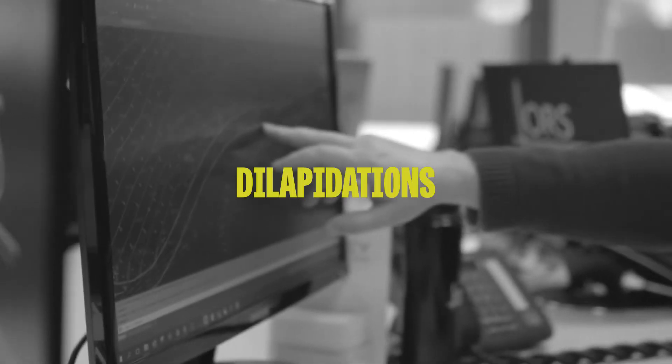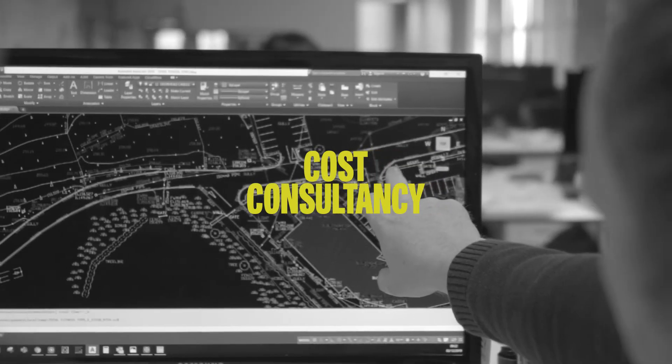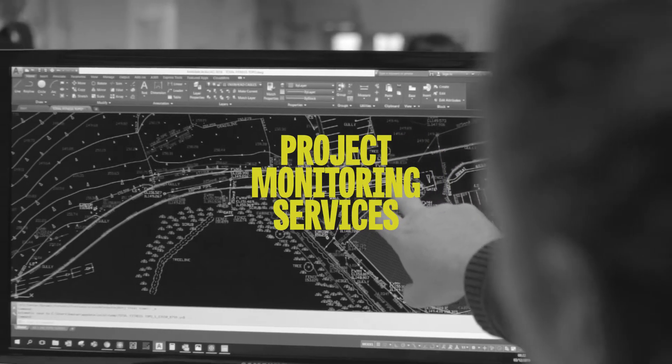On the building surveying side of the team, we have a variety of registered and chartered building surveyors as well as chartered engineers who provide surveys such as dilapidations, scheduled conditions, building surveys, cost consultancy and project monitoring services for some select clients.